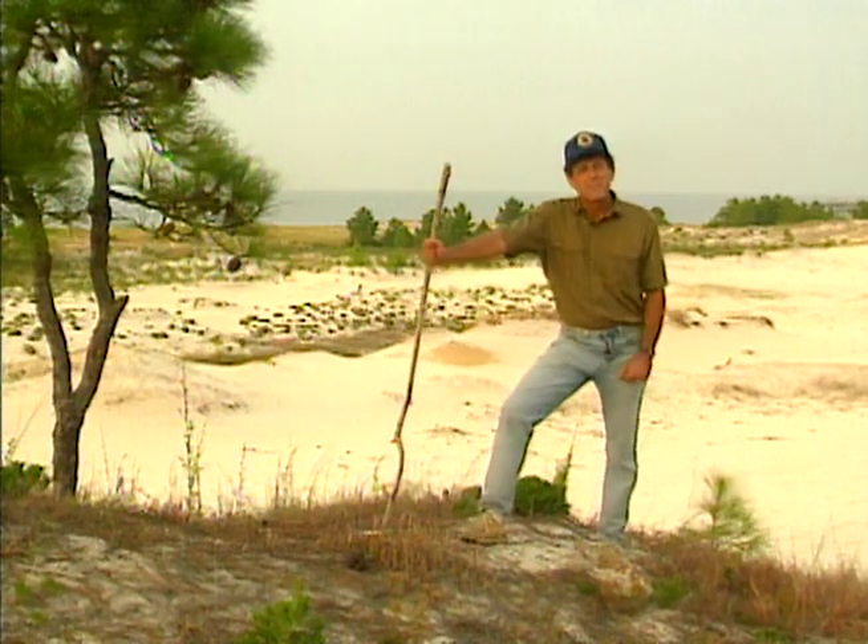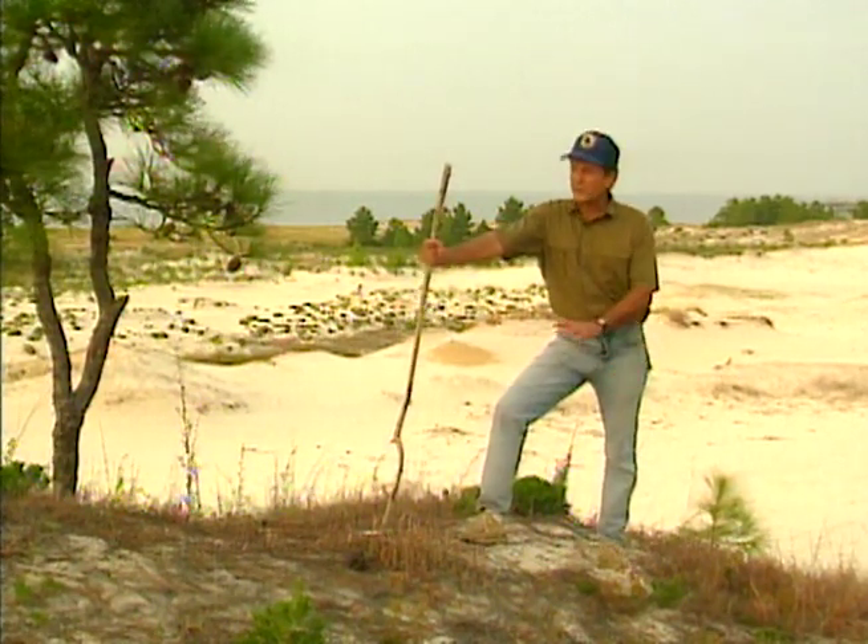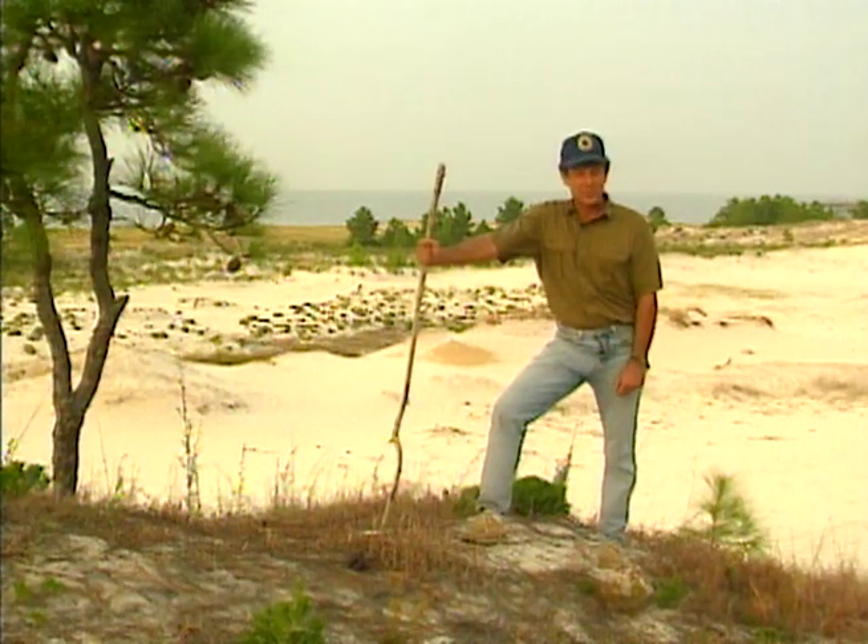Hi, I'm Doug Phillips. Hundreds of years ago, the first explorers to Dauphin Island stood on this spot. Join me for a modern-day exploration of Alabama's unique island realm.